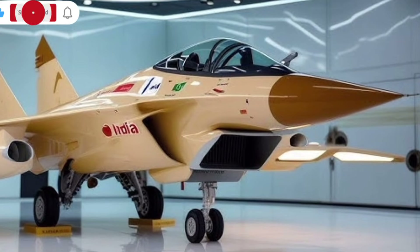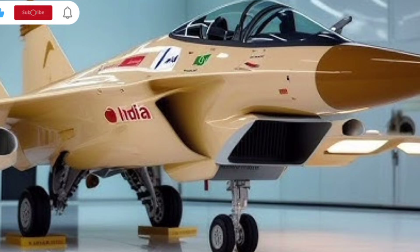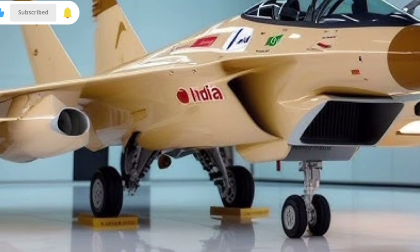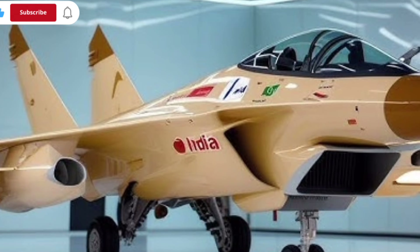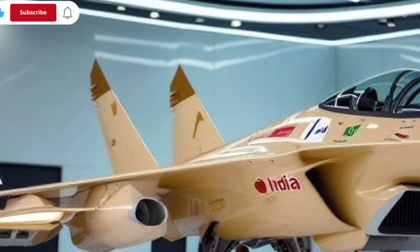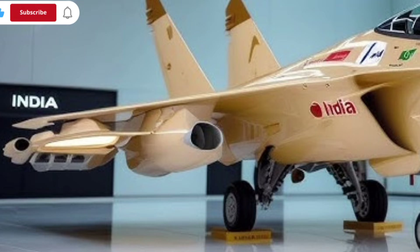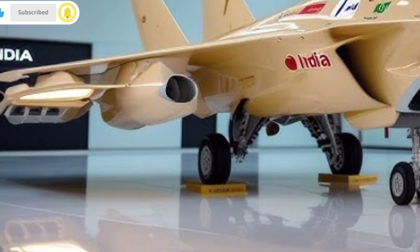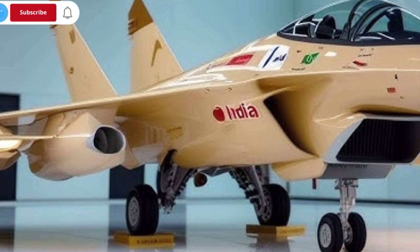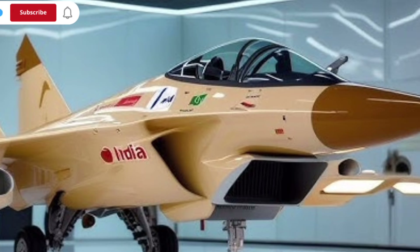The 2025 HAL Tejas MK2 represents one of the most ambitious steps forward in India's modern fighter aircraft program, and in this review we're taking a deep, engaging look at what this aircraft brings to the table. Even though the Tejas MK2 is not a car, it can still be explained in a way that feels relatable and easy to follow, so you can clearly understand why this machine is such a big deal for aviation fans and defense watchers.